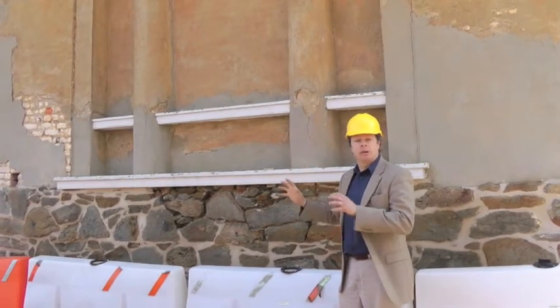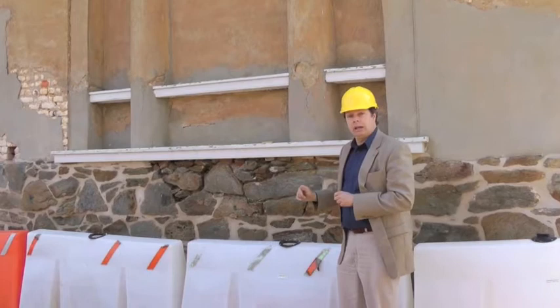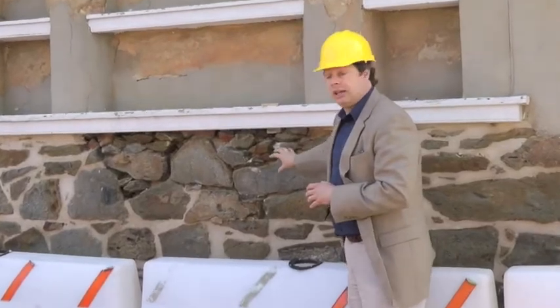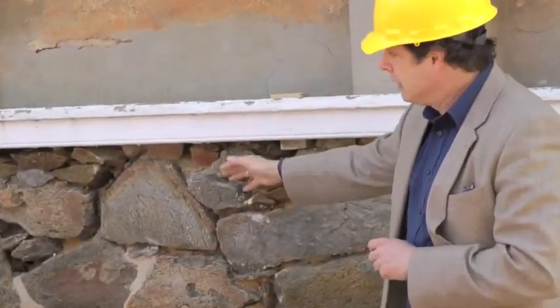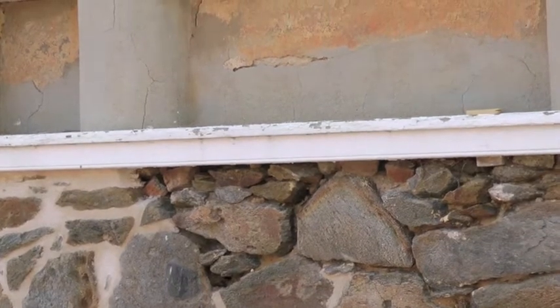All of this plaster is going to be removed and reapplied new, so this is going to look brand new when it's finished. Some of the work has already begun, as you can see. The foundation layer of the Slave Quarters is stone, and you can see in this area where the old mortar that was crumbling has been removed, and over just a little bit you can see fresh mortar where the stones have been repointed.